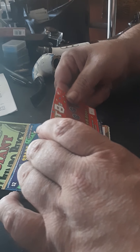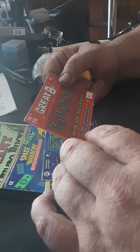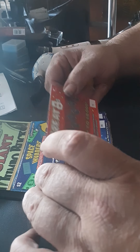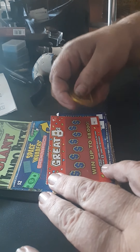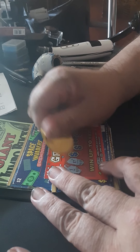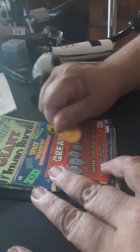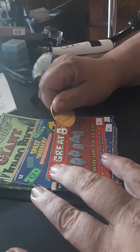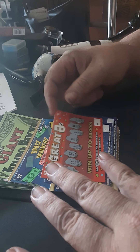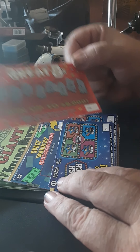This one here is called the Great Eights. Find the Great Eights symbol, win the price shown for that symbol. Find the egg symbol, instantly win $88.00. It went up to $8,000. Let's see what we can do. This one is a bust — that's ticket number 193.